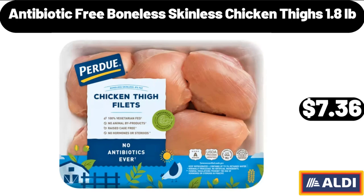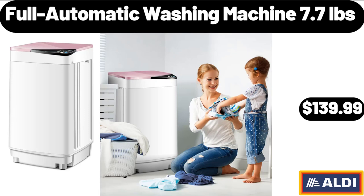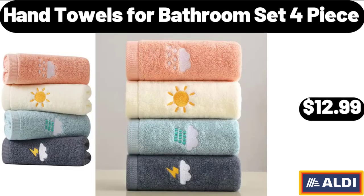Full Automatic Washing Machine, 7.7 Pounds, $139.99. Hand Towels for Bathroom Set of 4, $12.99.